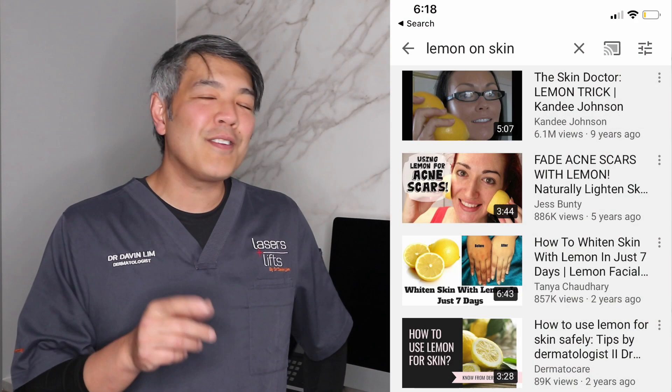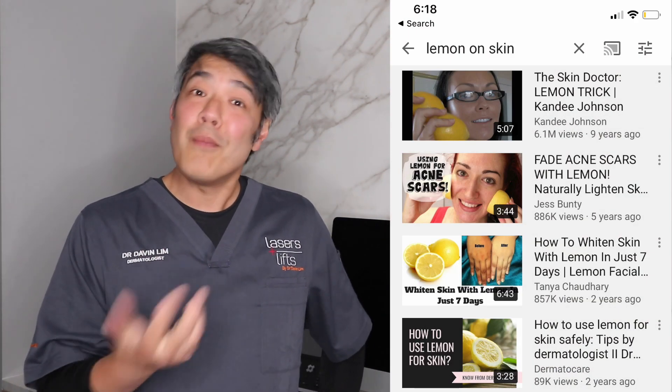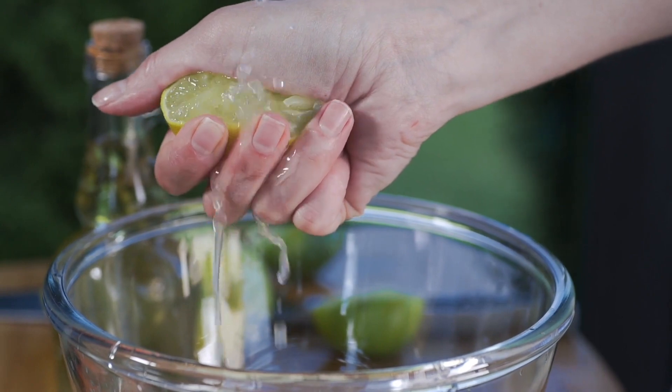Now, lemon juice — if you look on YouTube, if you look on Google, you'll see hundreds if not thousands of videos and DIY tips. However, in the context of lemon juice, you may want to actually listen to this video prior to using lemon juice.